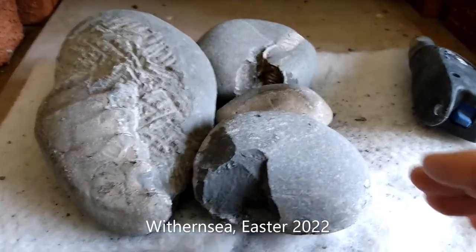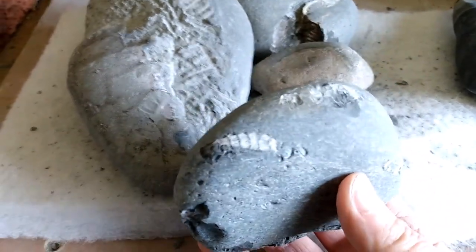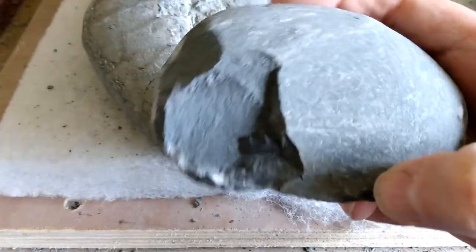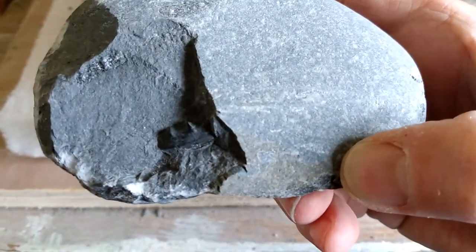Back home now. This is the one that I found on Withensee Beach the other day — see the marking there. I bashed it a couple of times with a nice big hammer and discovered this. So I'm going to have a go at getting into this now.